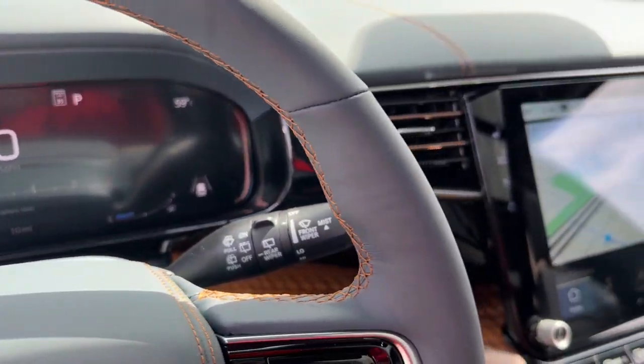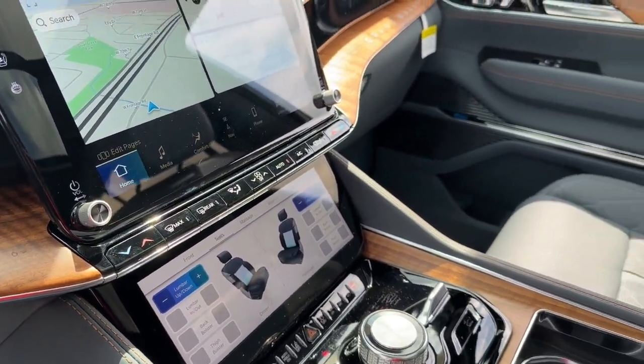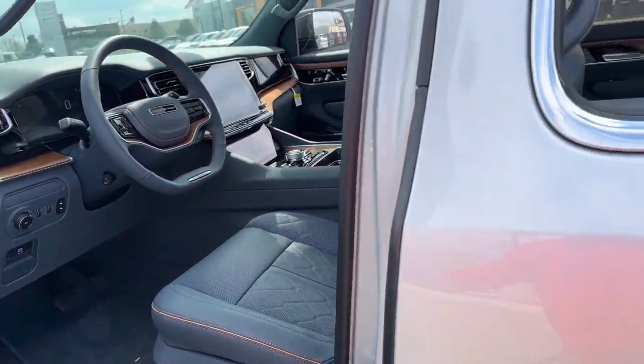Feel the pull to build lasting family memories in this remarkable Grand Wagoneer. Treat yourself to a test drive today. Our staff will toss you the keys and give you an outstanding customer experience.